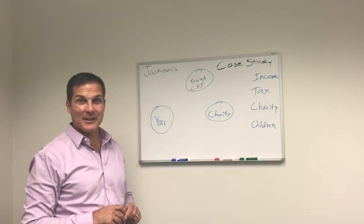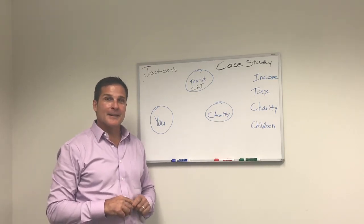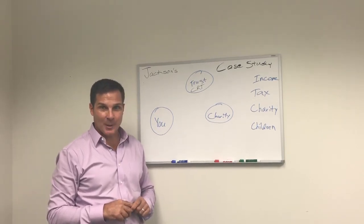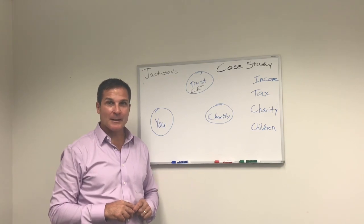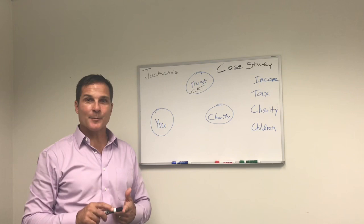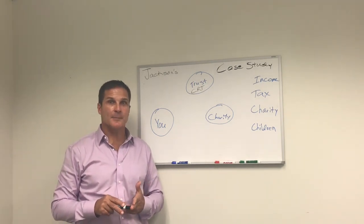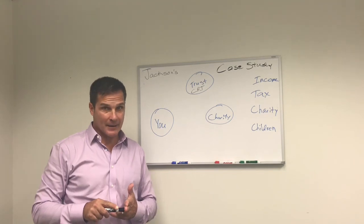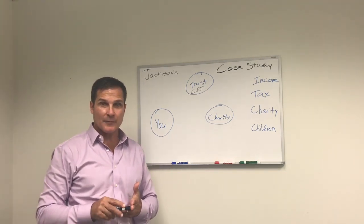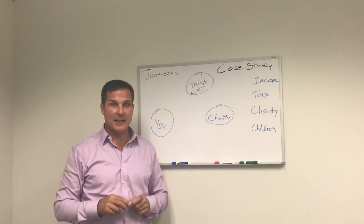I am Brad Rosling. Thanks for tuning in again today. I'm here to help you with some special tax planning and income planning for retirement. Today we're going to talk about how to use a charitable remainder trust to create more income for you during retirement and give you massive — I do mean massive — income tax benefits, and allow you to help the church or charity of your choice.